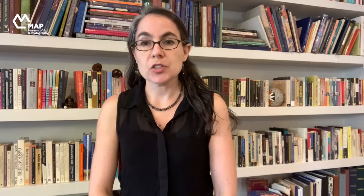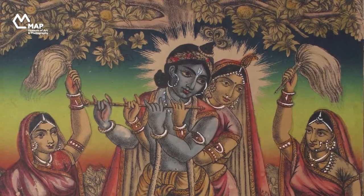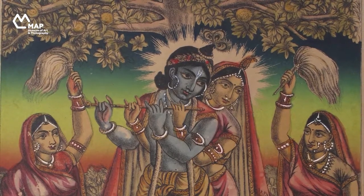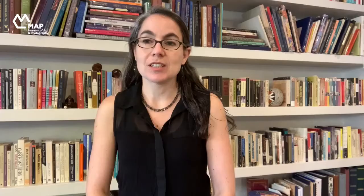This print was created in three stages. First, it was printed in black. Second, color was added using a printing technique known today as a rainbow roll — that is how they created the sky with its rainbow colors that fade into each other. Finally, the rest of the color was added by hand. So if we want to locate this print on the path from simple lithography to color printing, we can think of it as poised at the transition between hand-colored printing, like the print in the MAP collection, and full color printing.